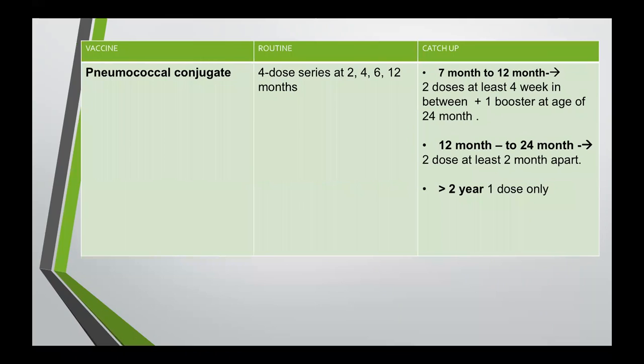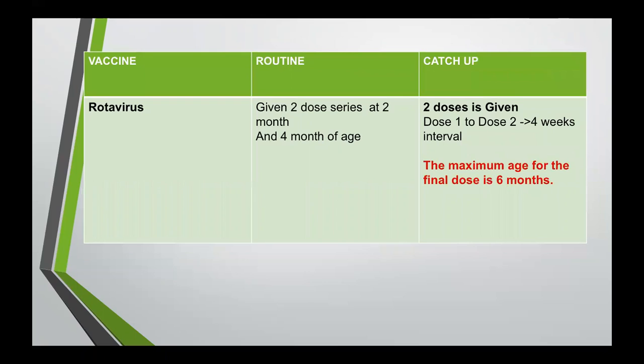Pneumococcal conjugate is given routinely as a four-dose series at two, four, six, and twelve months of age. For catch-up, if the child is between seven to twelve months, we give two doses with at least four-week interval, and one booster dose at age 24 months. If the child is between 12 to 24 months, we give two doses at least two months apart. If the child is above two years, we give only one dose of pneumococcal conjugate. Last age to give this vaccine is five years old.